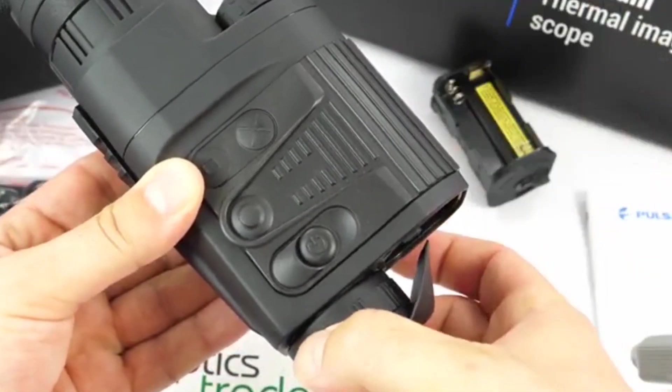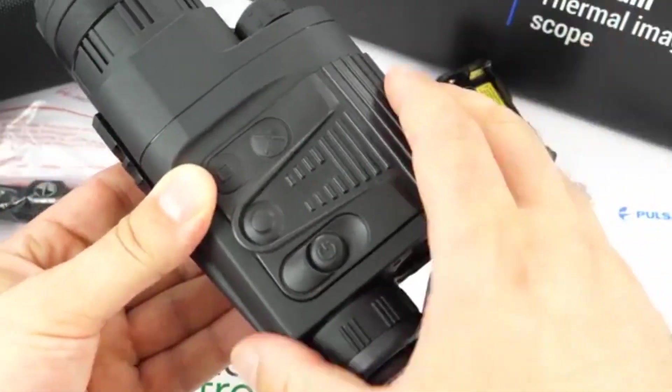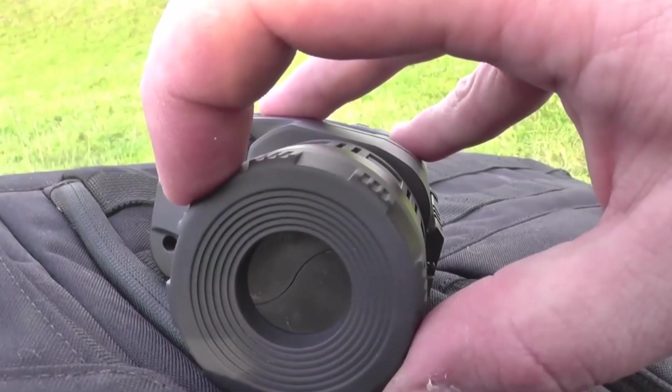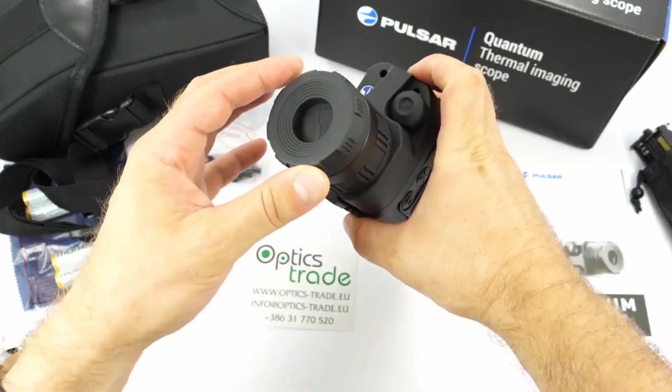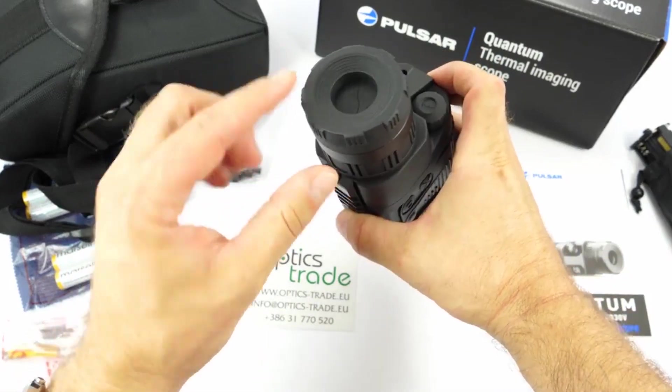This monocular also has three calibration modes: M, A, and H. M, or Manual Mode, silently adjusts the scope to avoid scaring your prey. A, or Automatic Mode, allows hands-free image calibration, while H Mode lets you decide when it is best to automatically calibrate the image.